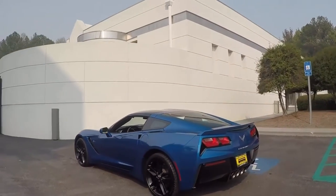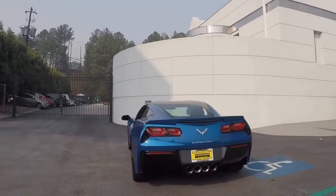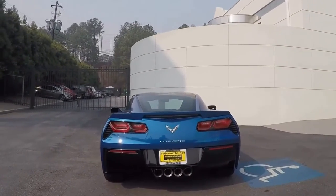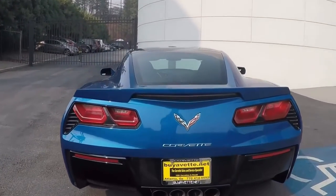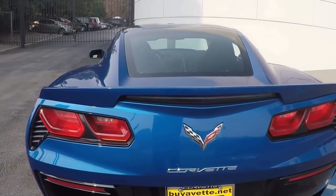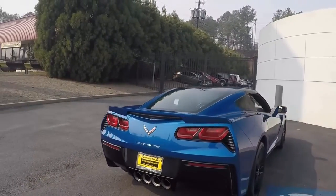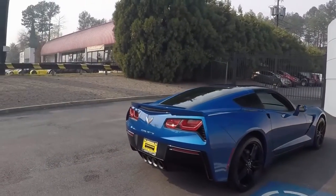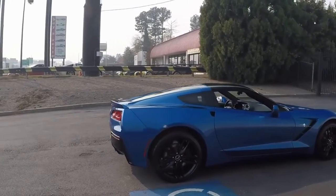Gorgeous Laguna Blue. The interior is the Kalahari — wonderful accent. Beautiful car, spotless. Low mileage, only about 3,600 miles. Looks great at any angle. It's got navigation, black wheels, and multi-mode exhaust.